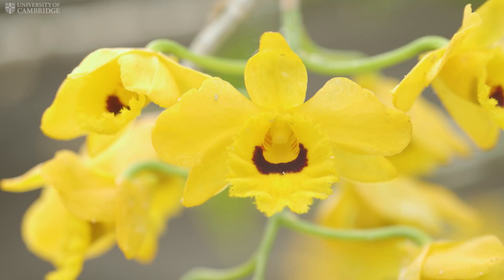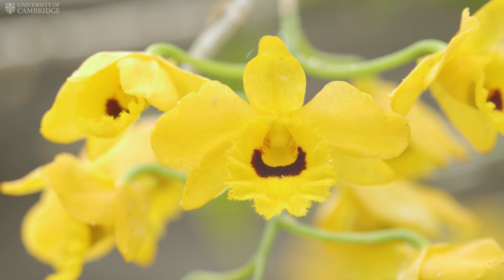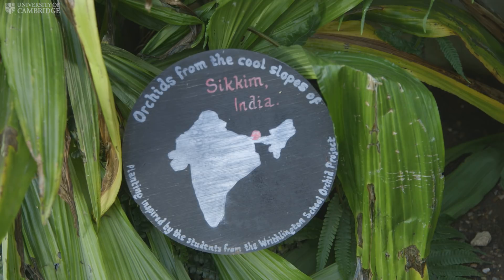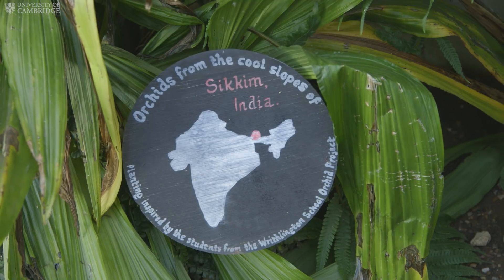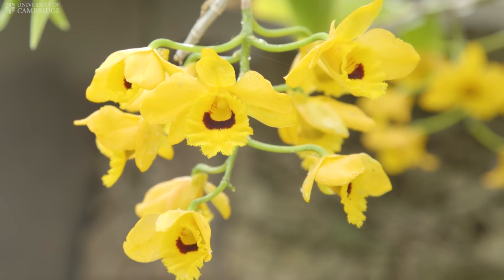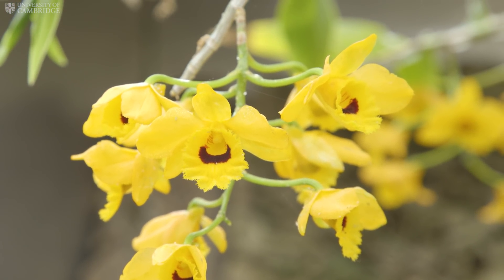This particular orchid was collected during a school conservation trip to Sikkim in the foothills of the Himalaya and cultivated from seed. These orchids are sold and the money used to fund trips to support orchid conservation.